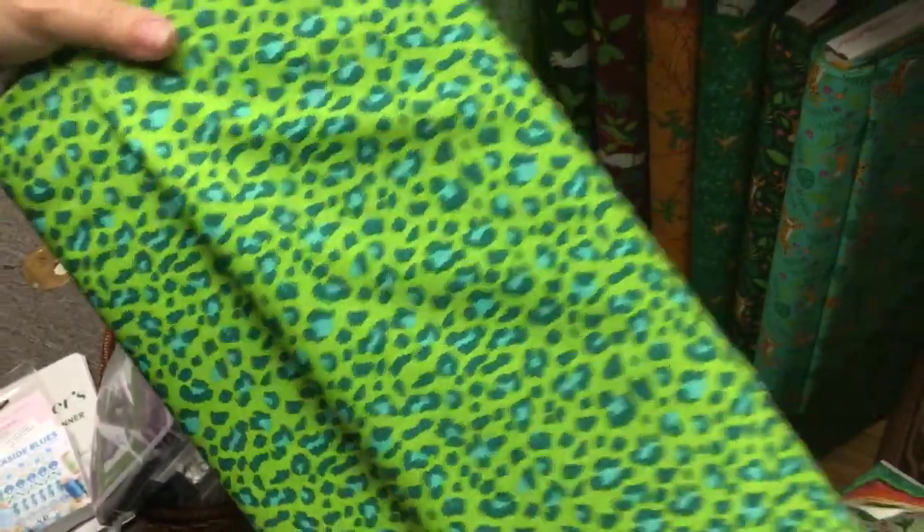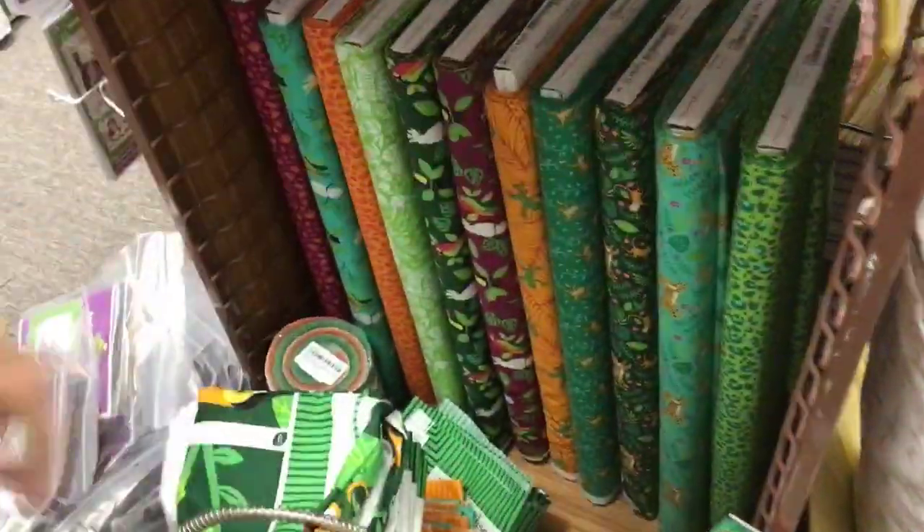Just look at this leopard print — look at this fun leopard. That would make a cute project bag. That is so cute.